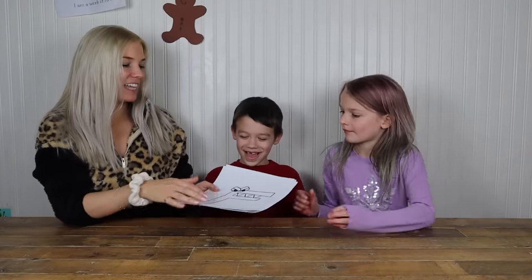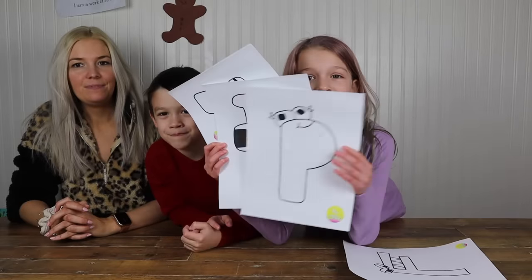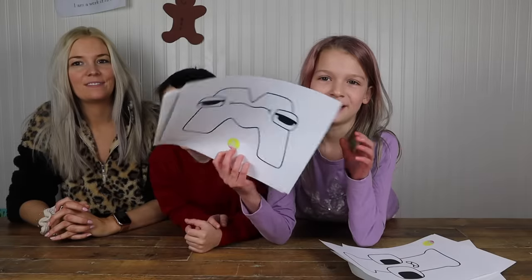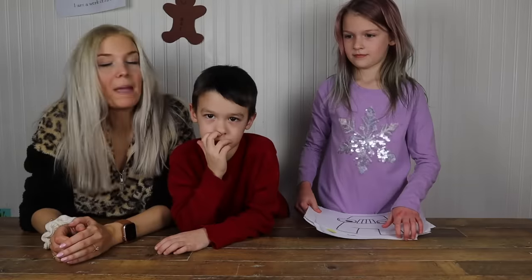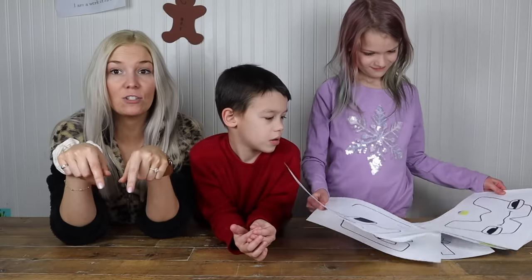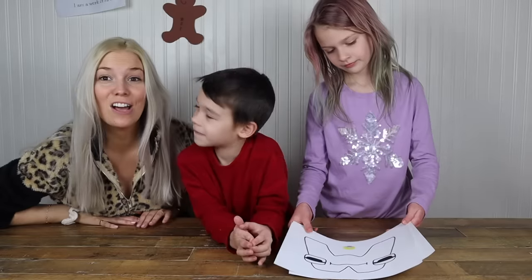Alright guys, so we are going to do a super fun three marker challenge and let's take a look at all of the coloring pages that we have. So first we have F, P, I, M, Z, and A. So we have six different coloring pages, so you guys can pause the video, ask your parents to check out the link in the description and that will link you to our website so you guys can print out these pages and then color along with us.